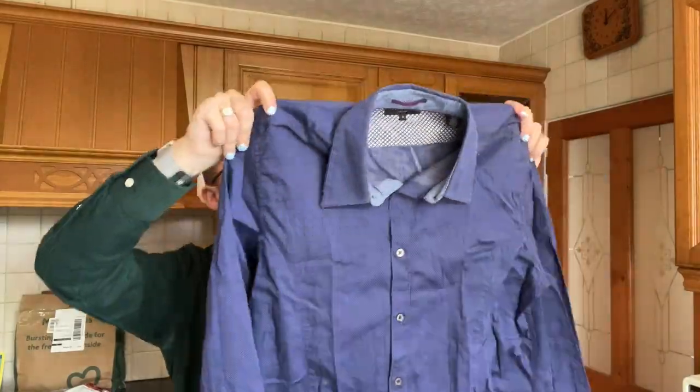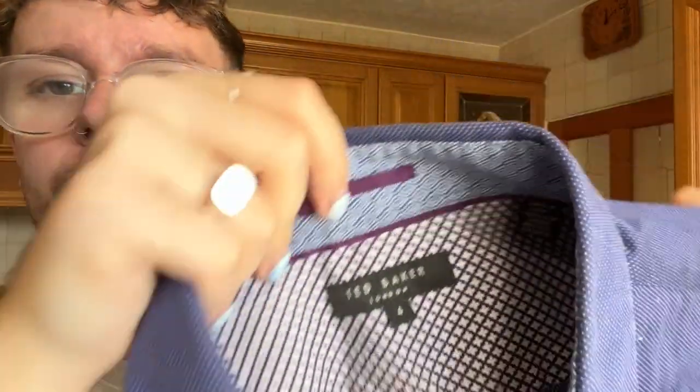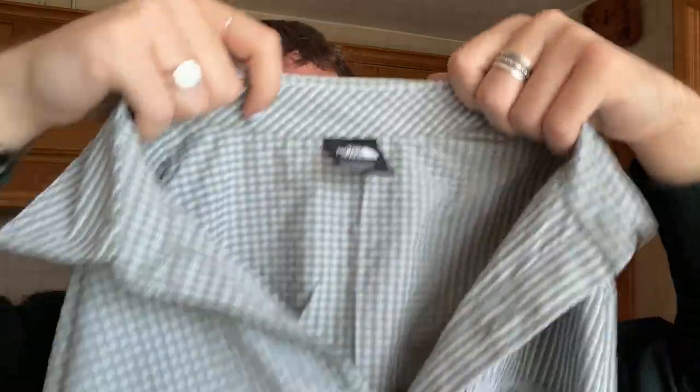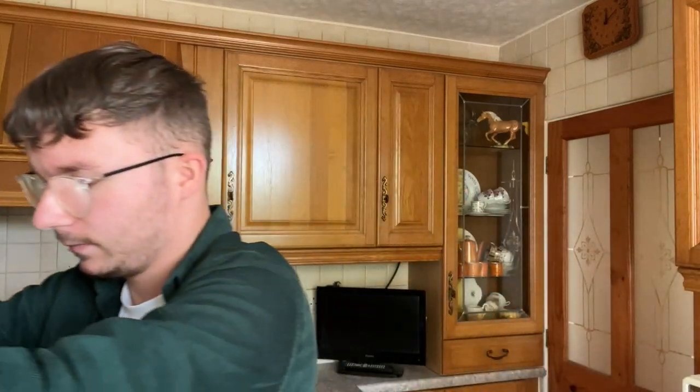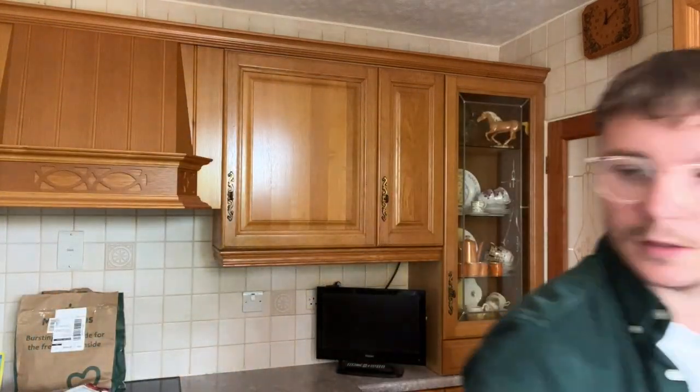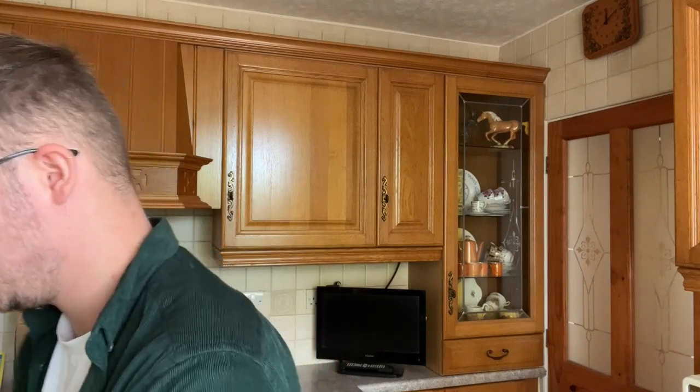Another Ted Baker shirt, again size 4, so a large. It's this blue speckle, dotty pattern. The last item in this bundle is a North Face shirt in a size small. It's this grey check pattern — really lightweight, a really good summer shirt. It's more North Face for its purpose rather than its style; I think whoever bought it wanted a nice lightweight outdoor shirt rather than something fashionable.